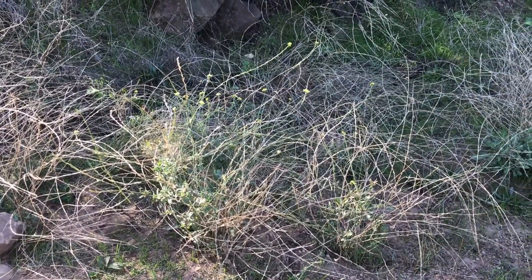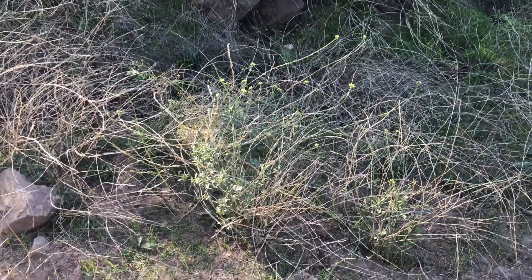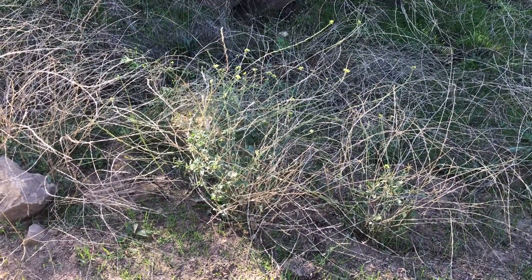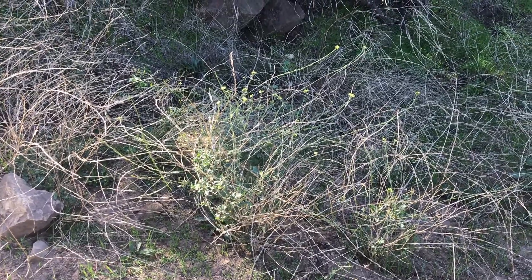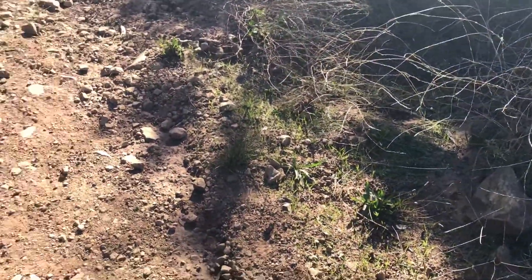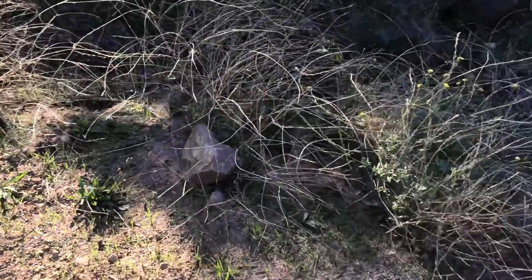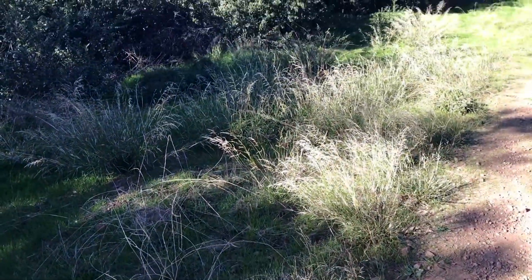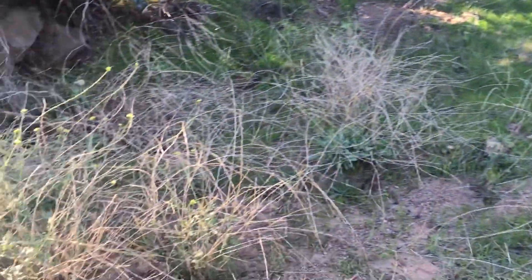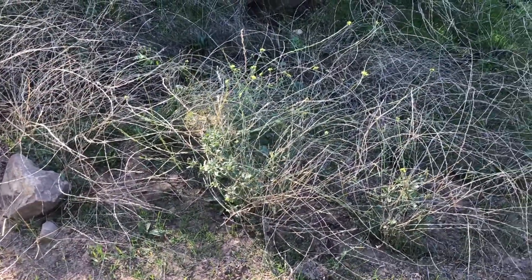Not everywhere right off the path are you going to want to collect and harvest wild edible plants. You want to make sure it's a place like here where you know it hasn't been sprayed with pesticides. As you can tell, everything's green right here — here's the path, right off the path, all green, meaning there's been no pesticides sprayed here. If you're at a local park, you really want to watch what you're eating and collecting.